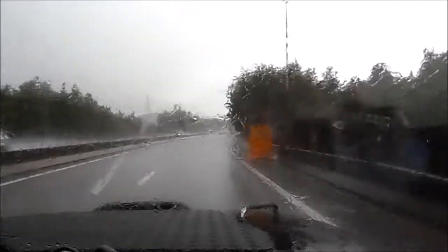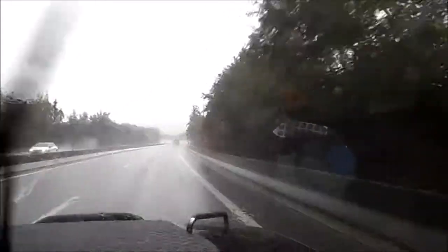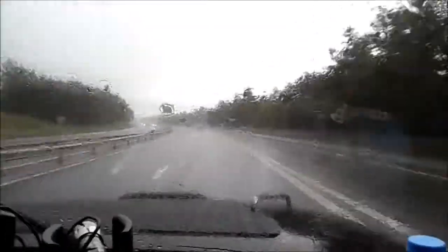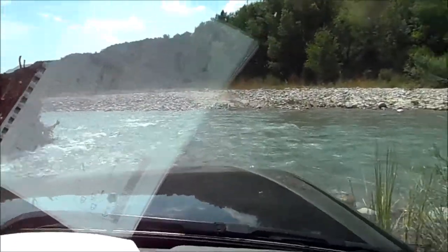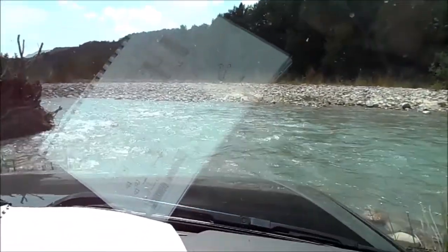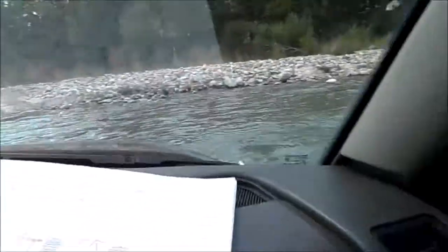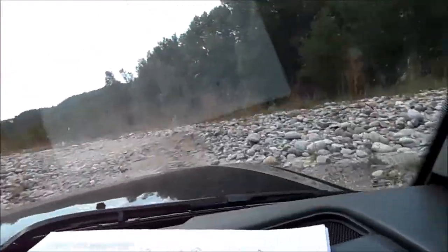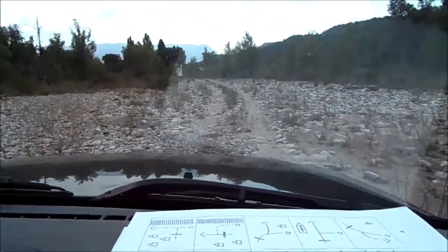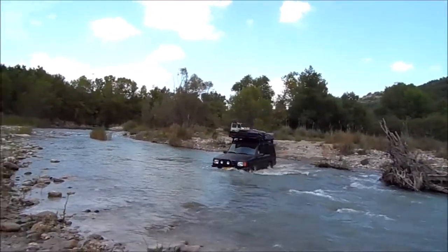So we went up front in the car to check if everything was alright — if it wasn't too deep, if it wasn't too rocky — and luckily it wasn't. Normally the key is to create a wave in front of the car so it doesn't get up over the hood or too much into the engine compartment. That's the key. But here, yeah, it was that deep.